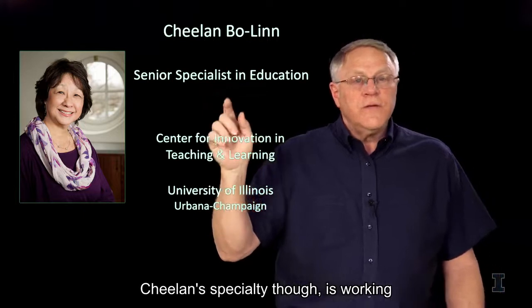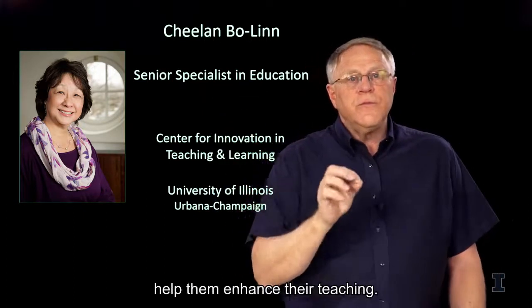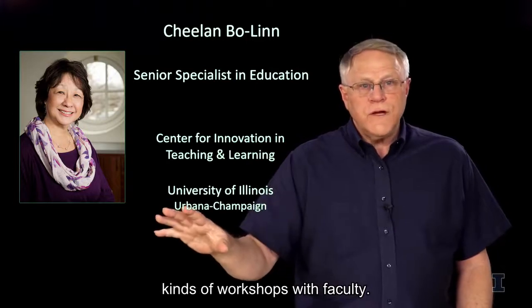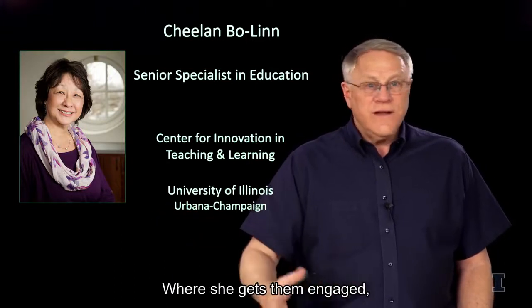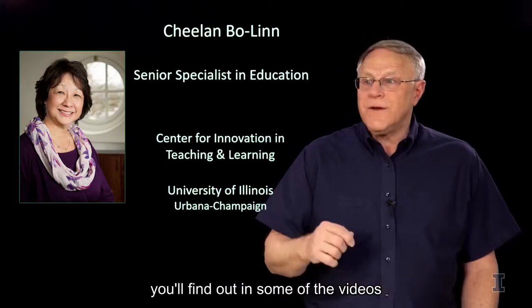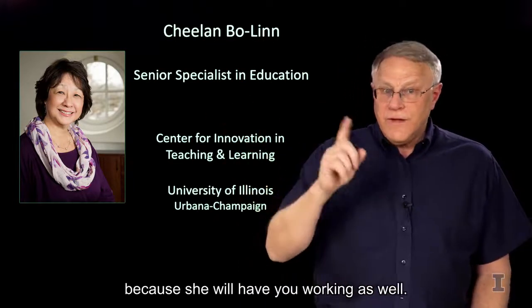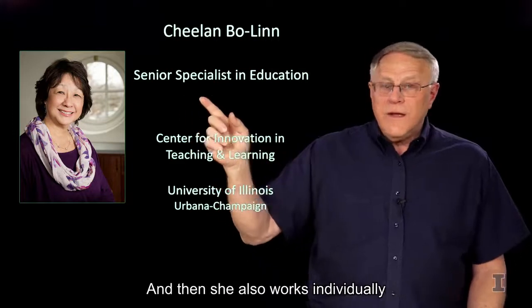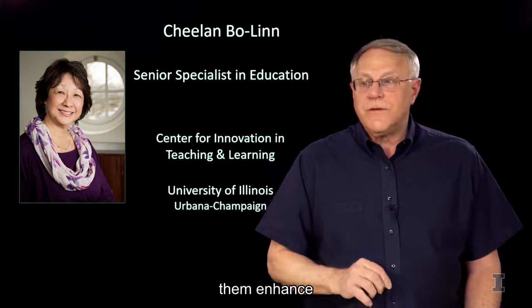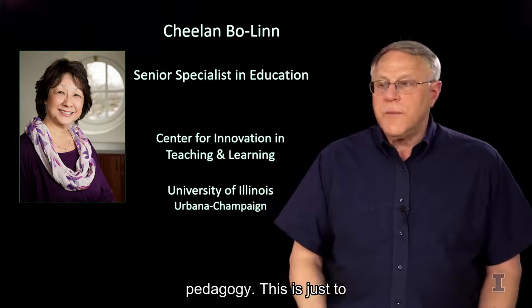Chilon's specialty is working directly with faculty to help them enhance their teaching. She does this through a variety of workshops with faculty, where she gets them engaged and literally working on things, as you'll find out in some of the videos, because she will have you working as well. She also works individually with faculty to help them enhance their teaching skills, their pedagogy.